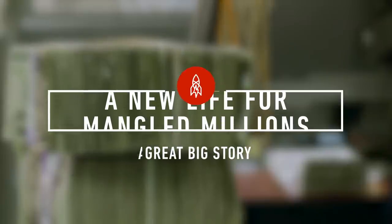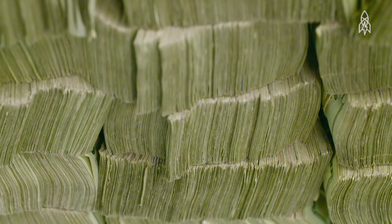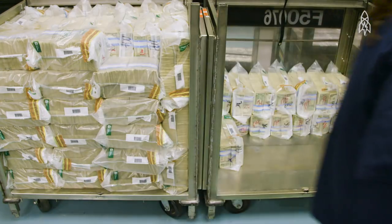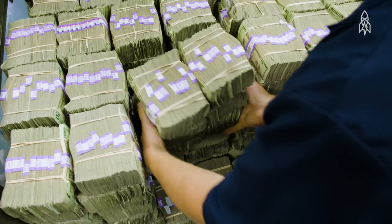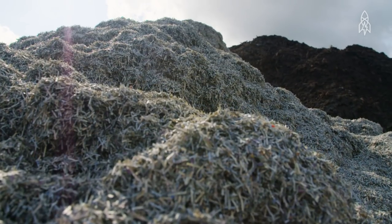Money. It's everywhere. But what happens when your bills get old and need to be replaced by new ones? That means old cash needs to be destroyed — a lot of cash. This is not, however, the story of money growing on trees, but of trees growing out of money.